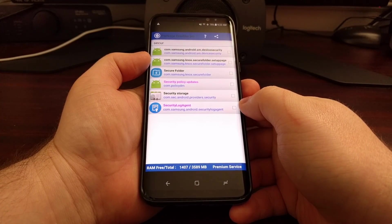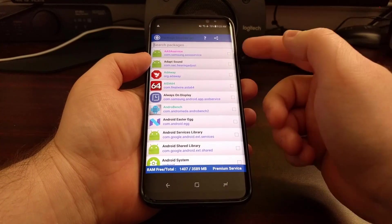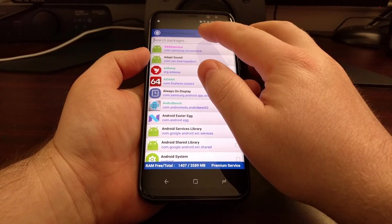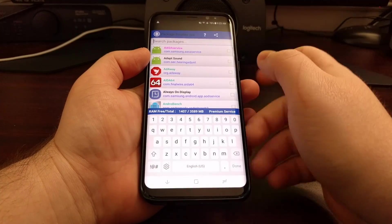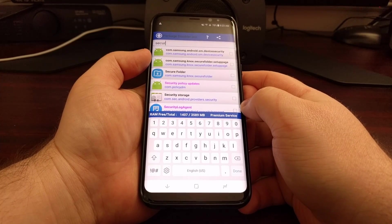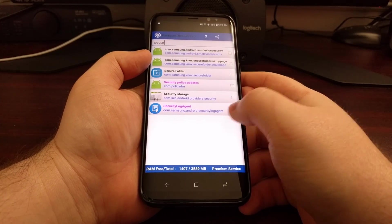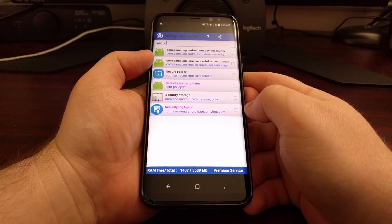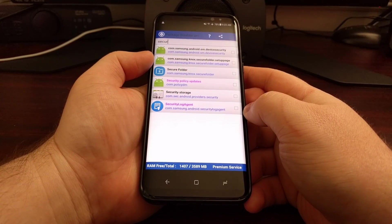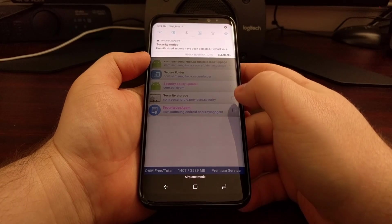When you launch the app, you'll get a screen that shows you all of the packages and services installed on your device. You can scroll down, or you can go to the search box at the top and type in 'security'. The goal is to find the security log agent service.